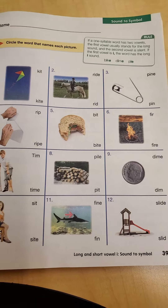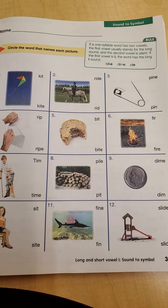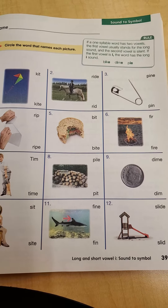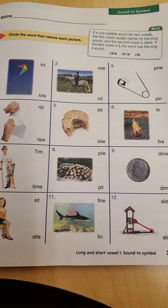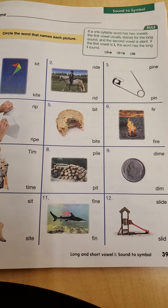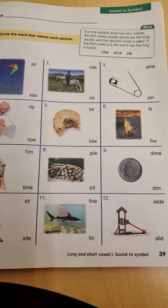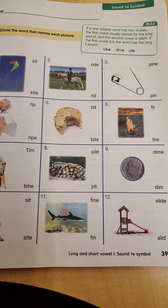Like bike. I like to think of that silent letter E as a mama E. Mama E is at the end and she tells the first vowel that he needs to go down for a long nap. So in bike, we see a mama E at the end, which means that the first vowel, that I, is going to make the long sound. So, bike.